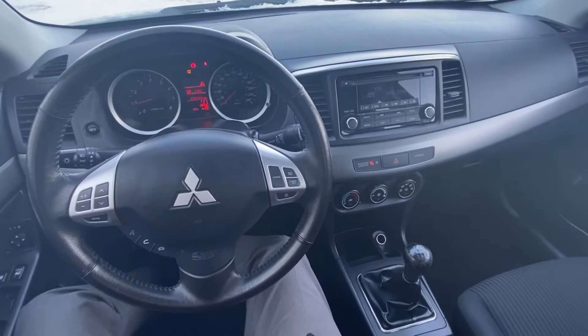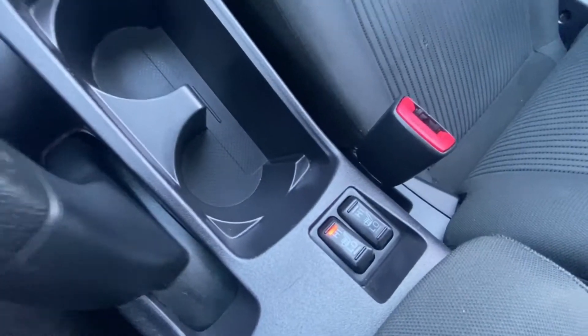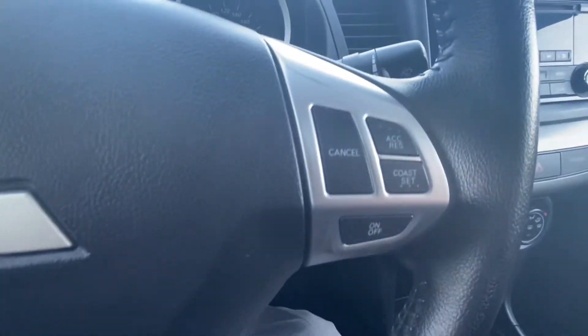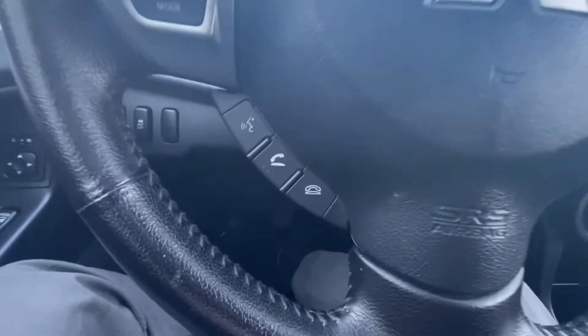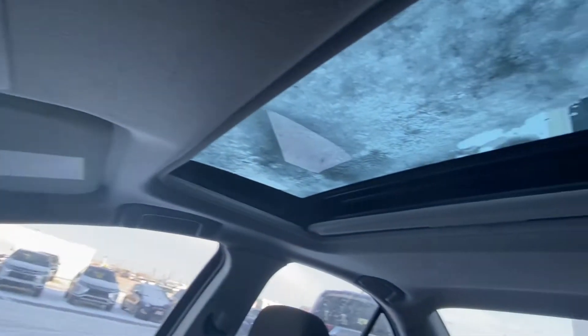In the interior of this Lancer you will find convenience features like heated seats, cruise control, hands-free calling, driver information display, and also a sunroof.